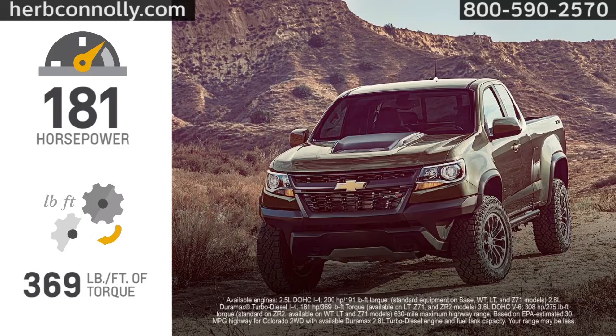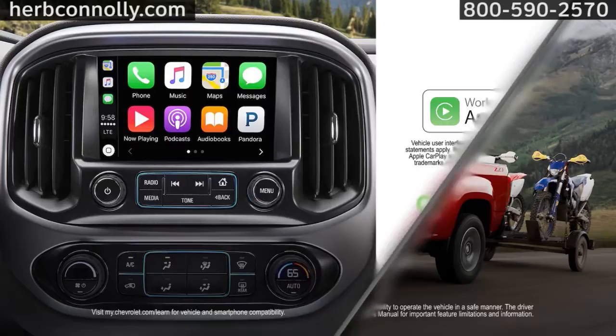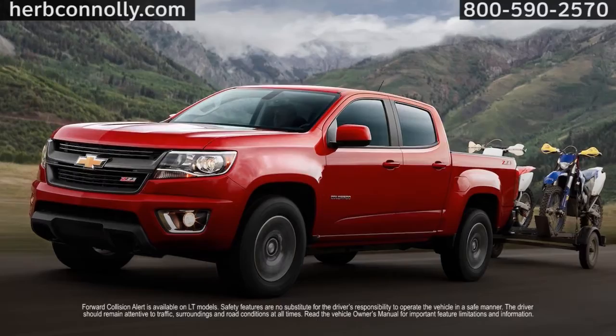Chevrolet MyLink is your command center for communication, entertainment, and more. Apple CarPlay, Android Auto, and Bluetooth make everything easier, and navigation is available. A rear-vision camera comes standard, and advanced safety features like Forward Collision Alert are available to help prevent collisions.